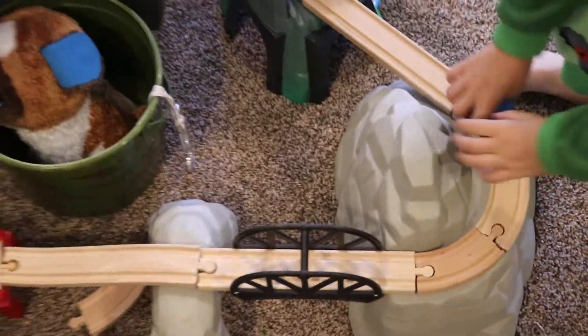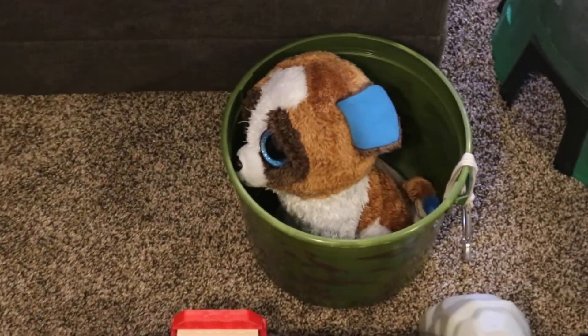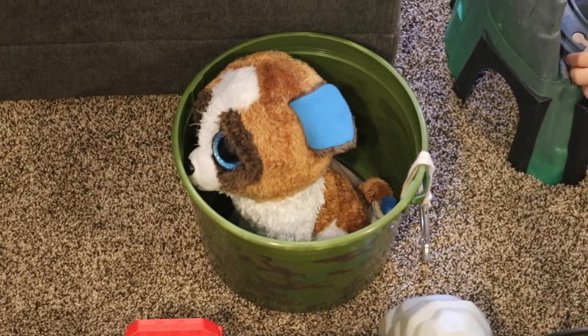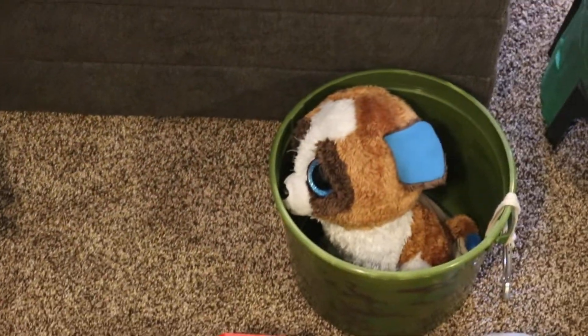Cool. And let's go back to the train. Train time? Yeah. And that goes around the big mountain. Hey, what's that in the bucket right there? That looks like a little dog. It's a stuffed animal dog. Stuffed animal dog? What's its name? Rosie. Rosie? Hi, Rosie.